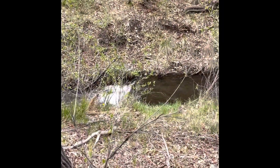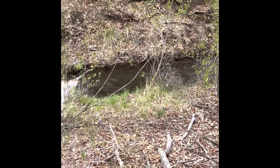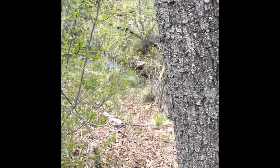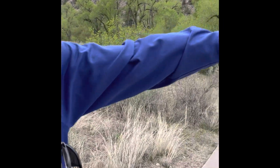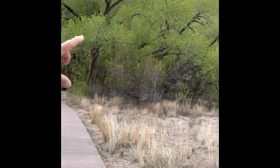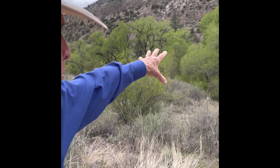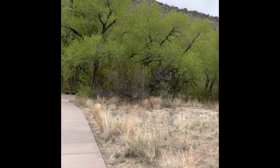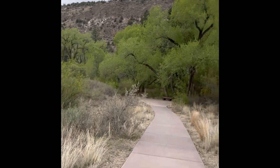Up here at Bandelier, this is Frijoles Creek — Spanish for the Little River of Beans. It's one of the few places on the plateau where water flows year-round, and it flows downstream two and a half miles to the Rio Grande. You see the bright green cottonwood trees? Out on the open flat desert, scouts and Native Americans and pioneers would look for that. When they saw the cottonwood, they knew there was water.